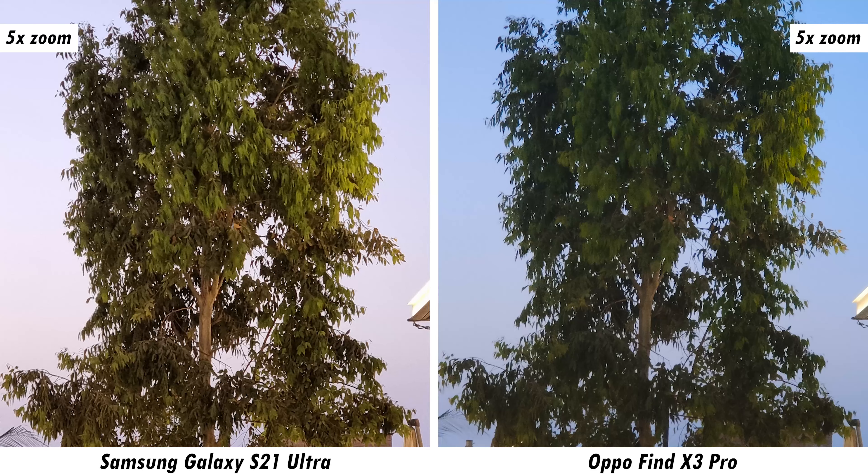In some scenes the Find X3 Pro struggles to capture the essence of the environment — the Galaxy S21 Ultra nails the sunset hues in the background. At 5x telephoto without night mode, the S21 Ultra shows far more detail. In pitch black conditions, the Find X3 Pro better exposes the subject without night mode, but with night mode the Galaxy S21 Ultra's image is on another level — extremely impressive and completely overshadowing the Find X3 Pro. A second pitch-black sample confirms the S21 Ultra's results are phenomenal with night mode, while the Find X3 Pro struggles to even focus on the subject.